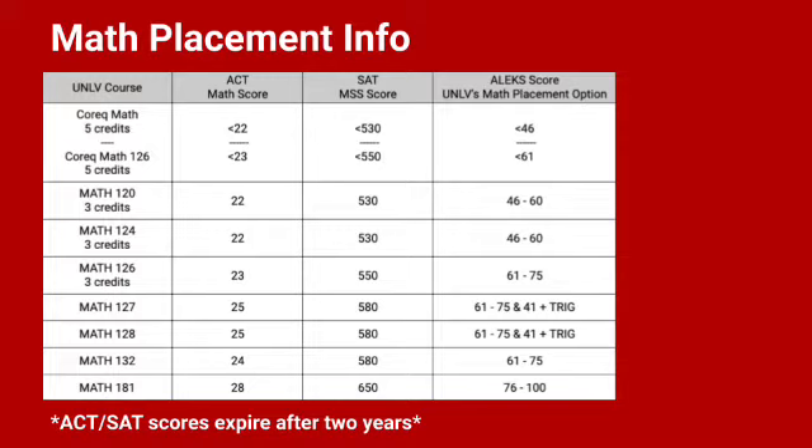This slide shows the placement table for math at UNLV. If you've already taken the ACT or SAT, please be sure to reference your score on the placement chart to see what course you place into. For example, if you had an ACT score of 22 you would place into Math 120 or 124. Selecting which course will depend on your major and your advisor will help you with that. Each major requires a different math course so your academic advisor will help you identify which course you will need. As you can see from this chart, if you do not have an ACT score of 22 or an SAT score of 530, you would place into a five-credit co-requisite math course.